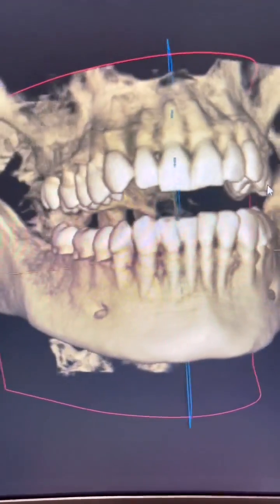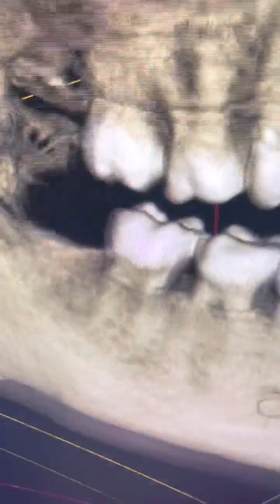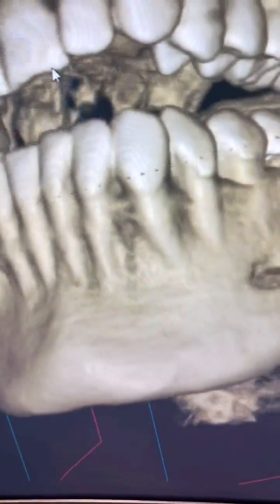Here at the White Clinic, every first appointment starts with the CBCT. In this CBCT I can see definition of the bone, of the teeth, of the gum line. It's incredibly accurate.